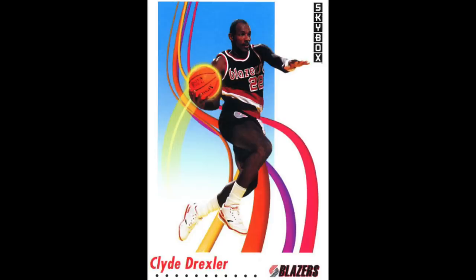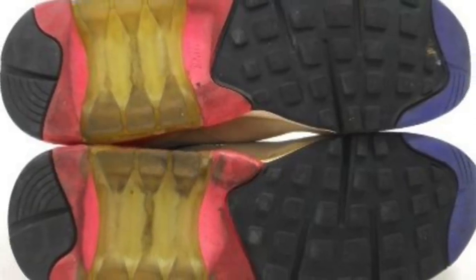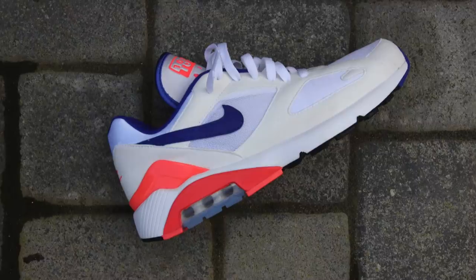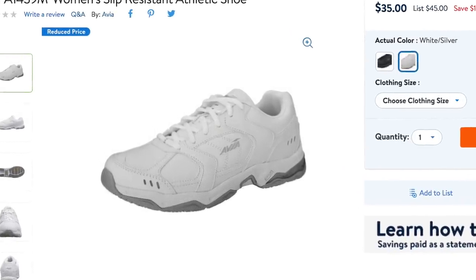Avia had one of the all-time greats rocking their product, which was Clyde Drexler. In 1991, Avia successfully sued Nike for infringing upon their patent of the cantilever technology, which is pretty relevant because the technology Nike had back in the day was the Nike Air 180, which was recently retroed. The reason this one is on the countdown is really more because it's not relevant in today's time — Avia is still around, but I believe you can only buy it at Walmart, so it doesn't have the presence it had in the early 90s.